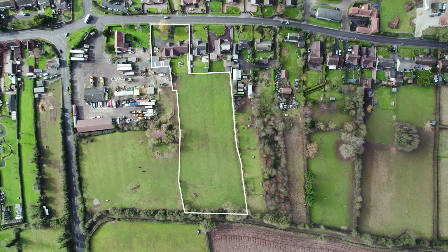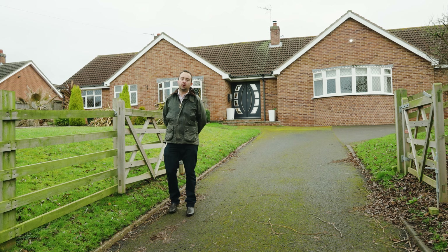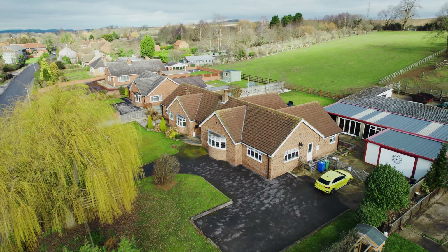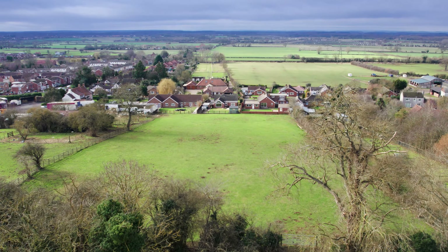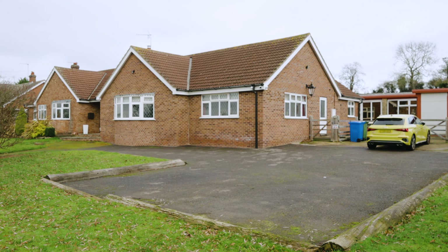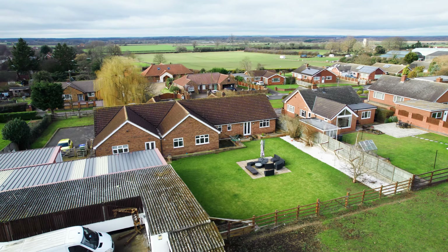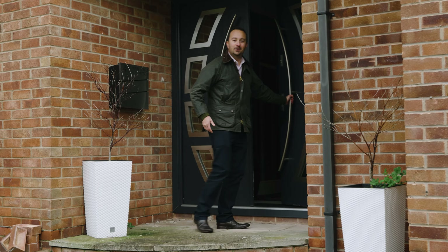And here we are at today's property — this extended four bedroom detached bungalow benefiting from a range of outbuildings at the back, a paddock, roughly 1.8 acres subject to survey. Here we've got a sweeping drive with parking for several vehicles, nice front gardens, and it is elevated with fantastic views looking over open countryside to the front. Let's go have a look.